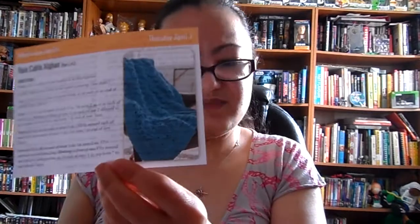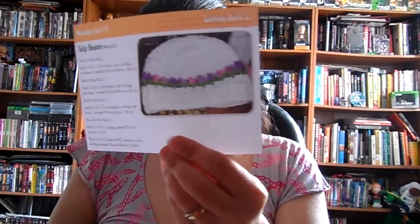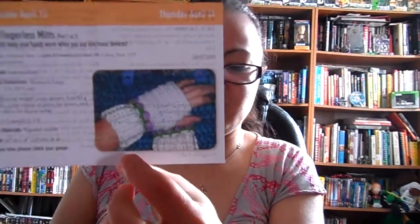April 6th and 7th is part 2 of that afghan. April 8th, 9th, and 10th is the tulip beanie, which is actually designed by Beth in Texas 1 here on YouTube, who I learned to crochet from through her YouTube videos. I actually recognized it from her video for this hat — I'll put a link to that down below if I find it. April 11th and 12th is part 2 of the beanie. April 13th and 14th is matching wrist warmers, or fingerless gloves. And the 15th, 16th, and 17th is part 2 of those fingerless gloves.